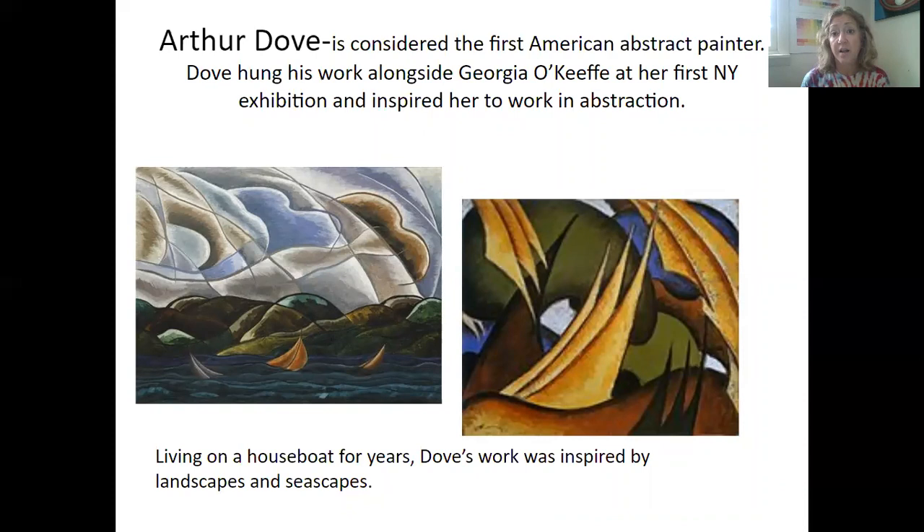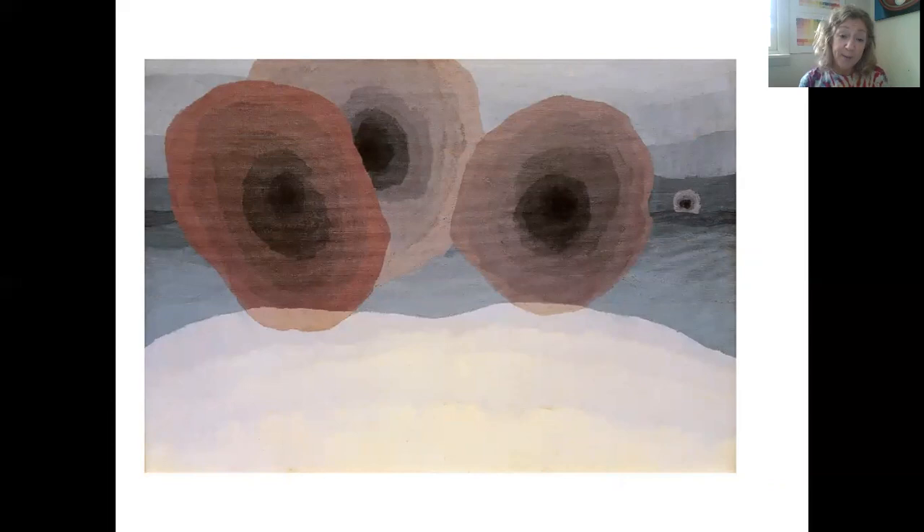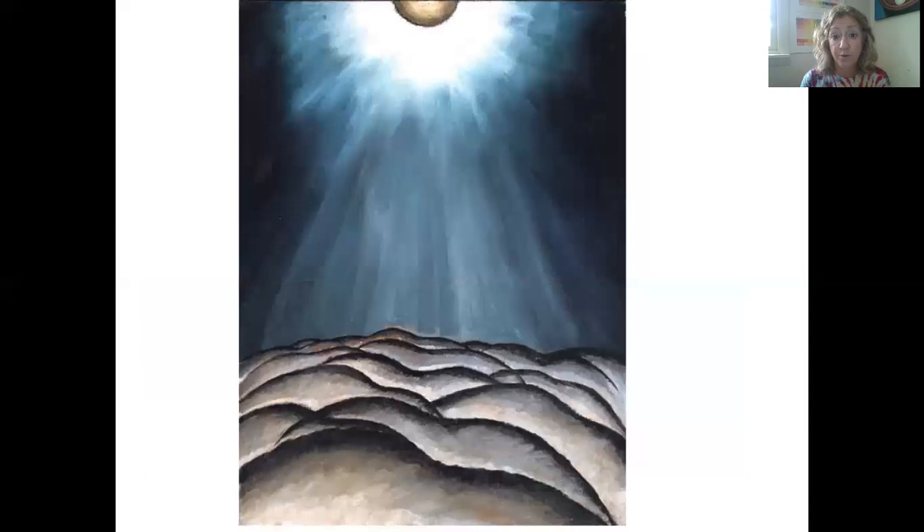Arthur Dove is known for being the first American abstract painter. That first time Georgia O'Keeffe was exhibited in Alfred Stieglitz's gallery with her charcoal abstractions, Arthur Dove was also exhibited during that time. He lived on a houseboat for years, so a lot of his images had to do with seascapes, boating, and the lights that shine at night when you're on a boat looking at the city. One of my favorite of his paintings depicts fog horns — if you're ever by the coast on a foggy day you'd hear fog horns echoing, and he was one of the first people to paint sound versus painting imagery.